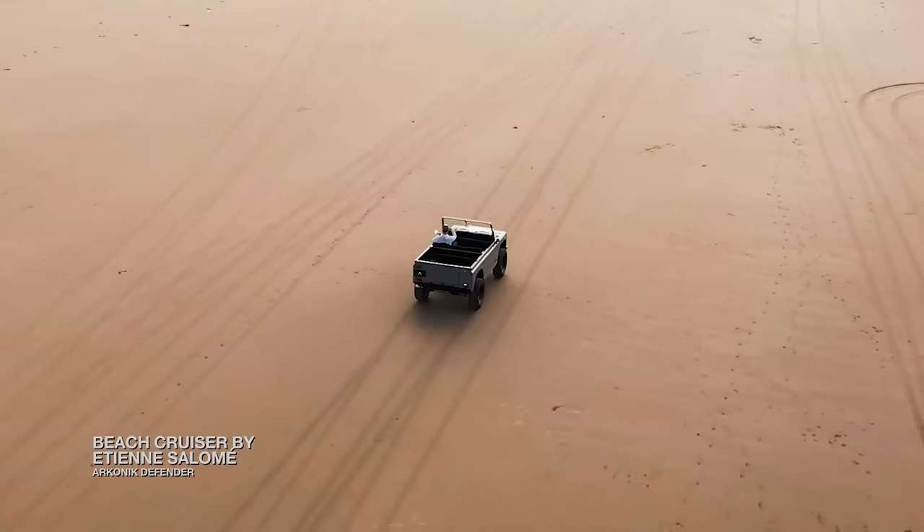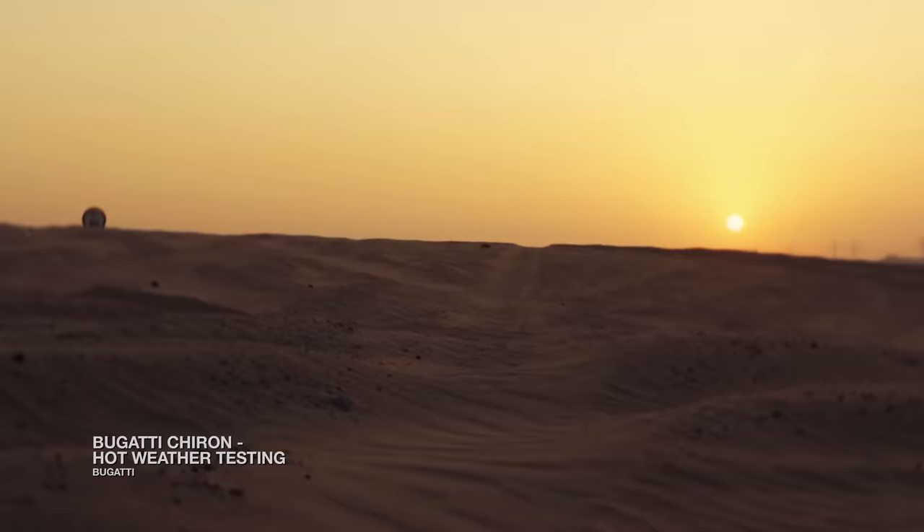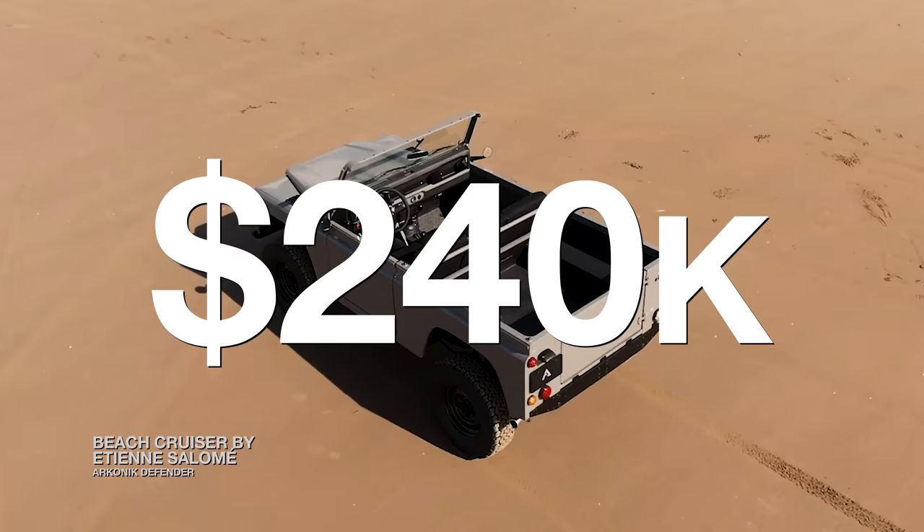UK-based custom workshop Arcanic followed with a collection of five beach cruisers, designed by Bugatti alum Etienne Sadomé, priced at approximately $240,000 a vehicle.